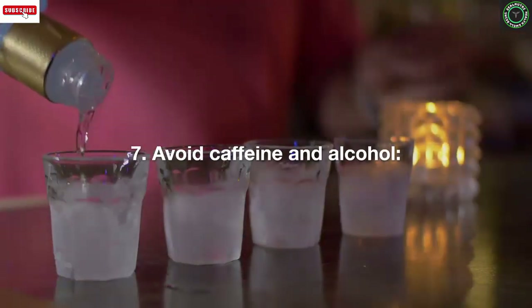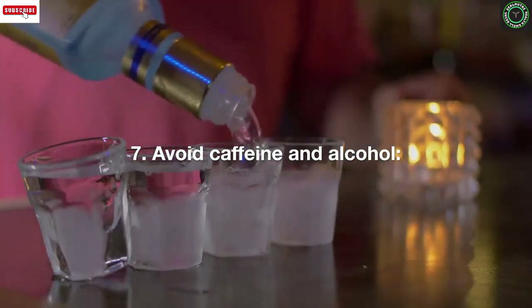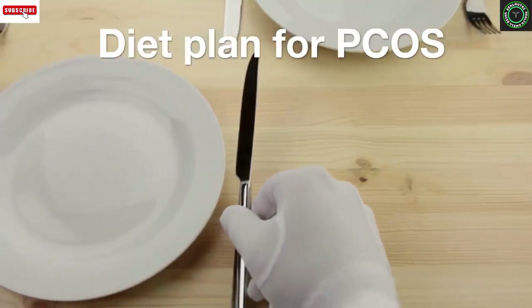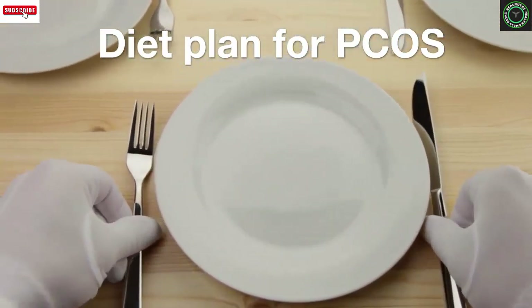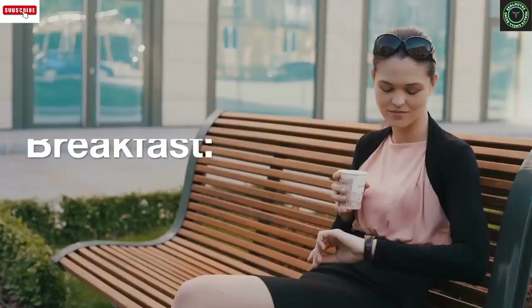Seven: avoid caffeine and alcohol. Caffeine can worsen symptoms of PCOS and make it harder to lose weight. Alcohol can also contribute to weight gain and disrupt hormone balance. The following is a sample diet plan for PCOS that includes breakfast, lunch, and dinner options.